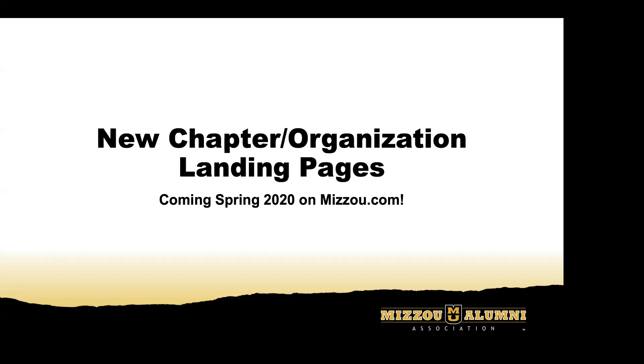Hi everyone, welcome to the next in our volunteer leaders webinar series. This one will be about our new chapter and organization landing pages on the new mizzou.com, coming for you next year. This presentation will be given by Jen and Connor from our alumni communications and marketing team. We're really excited to have them show us a sneak peek of what the new website is going to look like and how it will be helpful for your organizations.